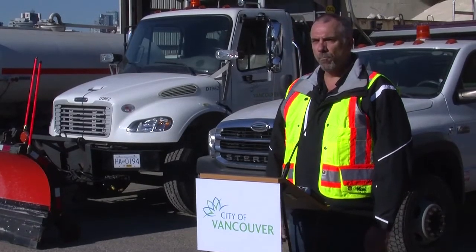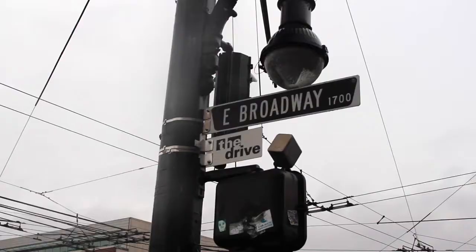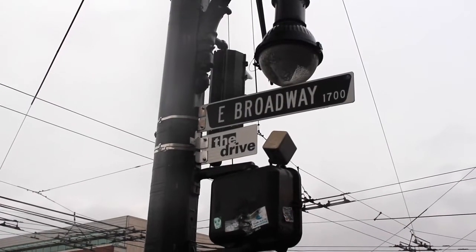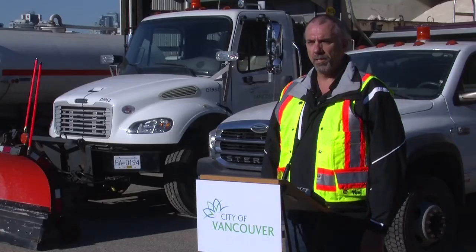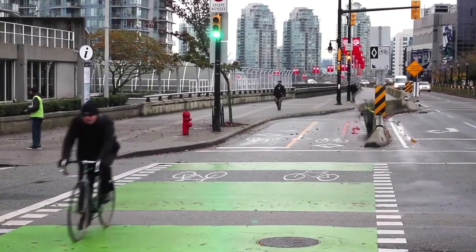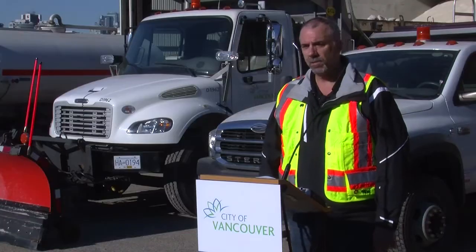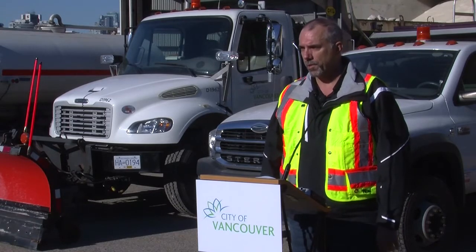When it comes to a weather event and we have to dispatch crews, our first priority is to deal with bus routes, arterial roadways, collector roads, all emergency accesses around the five major hospitals, as well as the bike lanes. Our fleet hasn't changed since last year, but we do have enough equipment to deal with the various weather conditions that come up.